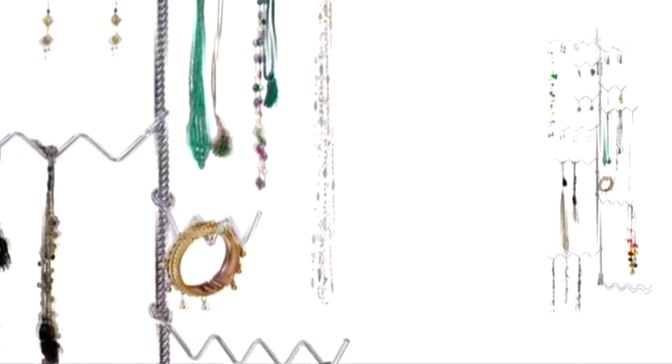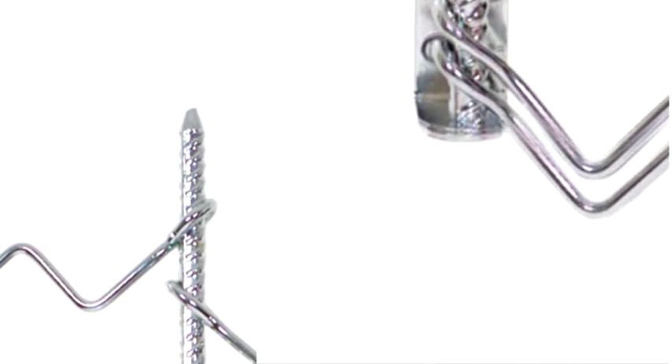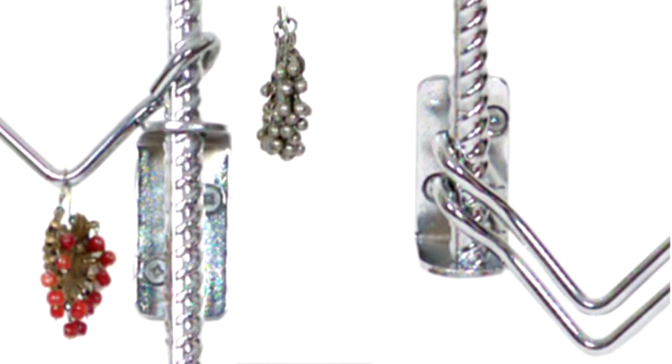The essence of her work is that it must be useful, with the identity of its material recognisable. For example, iron must look like iron and not try to imitate another material.